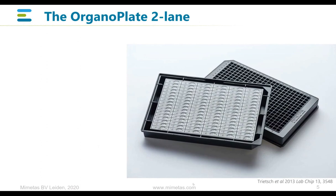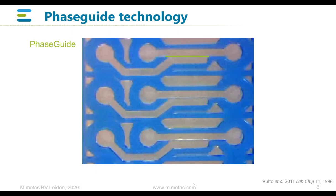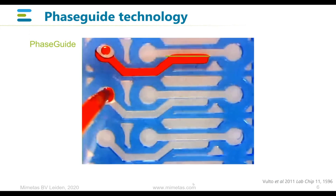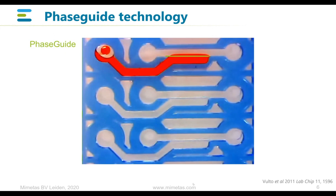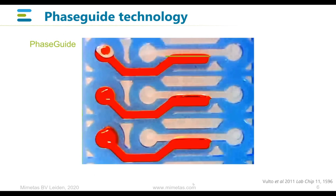That allows us to build tissues as we want them. A movie says more than a thousand pictures — so what happens in those channels? There is a core technology that allows us to build up tissues: phase guide technology. It is what we use to pattern and subdivide these channels into different compartments. If somebody pipettes a gel or an ECM into these microfluidic channels, there are little ridges patterned on the bottom. They are not membranes or walls — just a small ridge on the bottom. Through capillary forces, they prevent that gel from flowing into the entire microfluidic network, limiting it to where we want these gels to end up.